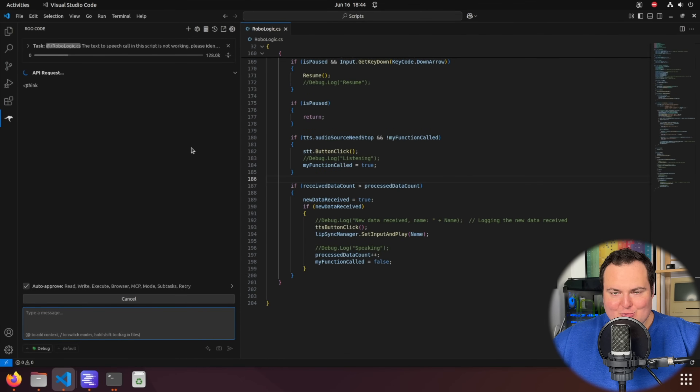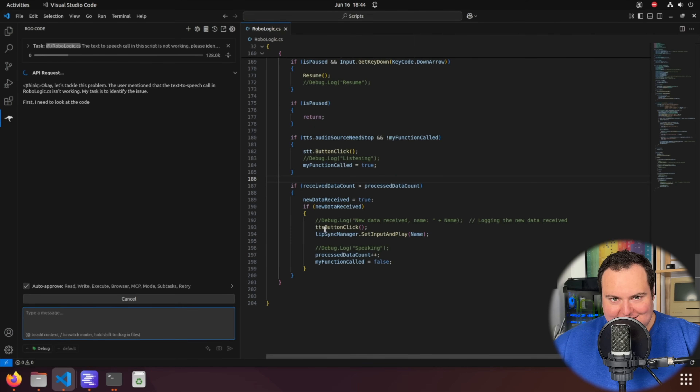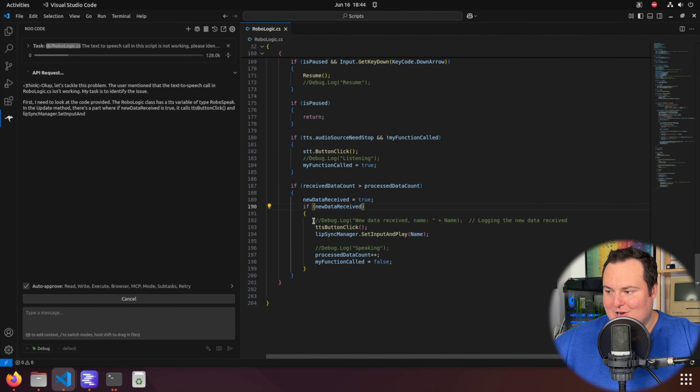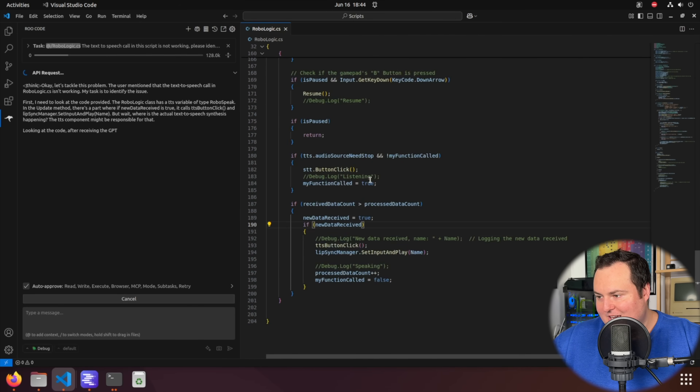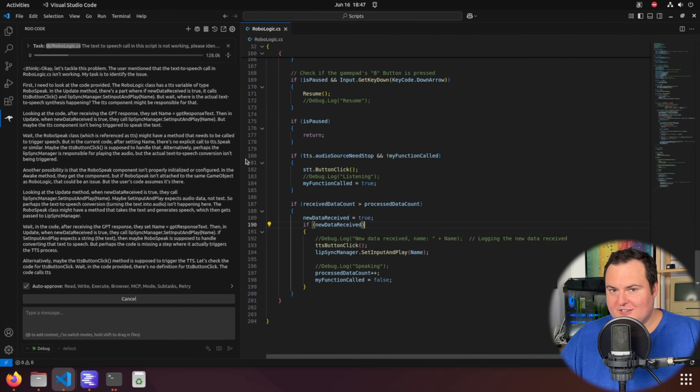I want to test it in a debugging fashion, since a lot of its reinforcement learning training was poised toward tasks like this. I'm going to give it a simple syntax error and see if it figures it out. I told it the text-to-speech function is not being triggered — the only reason is there should be a period between TTS and ButtonClick on line 193, which I deleted. It's a simple issue but something a human might struggle to troubleshoot. We'll let it figure out its response and see if it identifies the missing period.